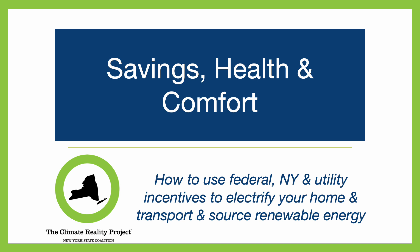Welcome back. This is the fifth chapter in the series How to Electrify, brought to you by the Climate Reality Project New York State Coalition. In this chapter, we will discuss how to source renewable electricity to power your electrified home and transport.